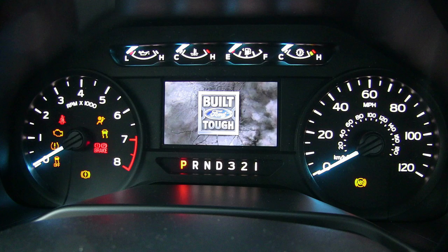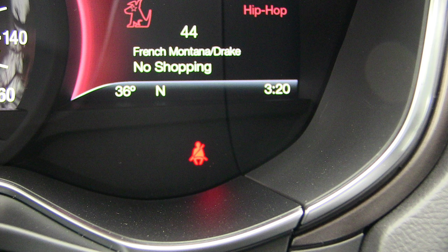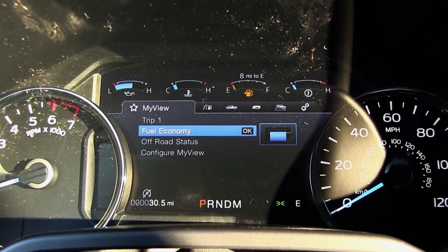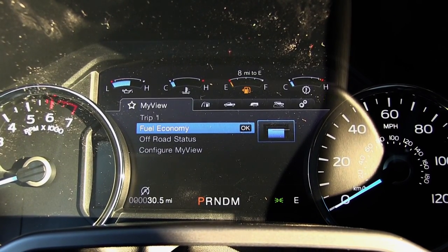When you see a light appear on your dashboard, you may feel like you're in trouble. If it's an indicator light, you don't have to worry. They appear as a blue or green color and are simply reminders or notifications of systems that are activated.